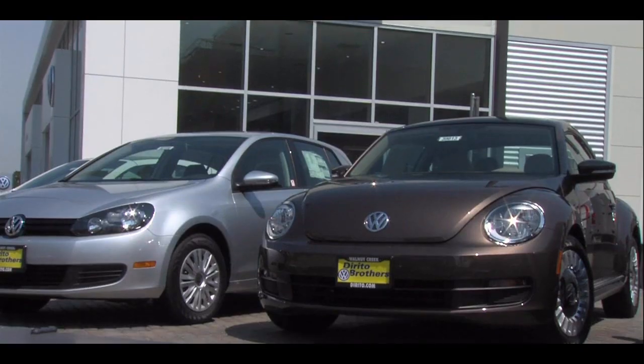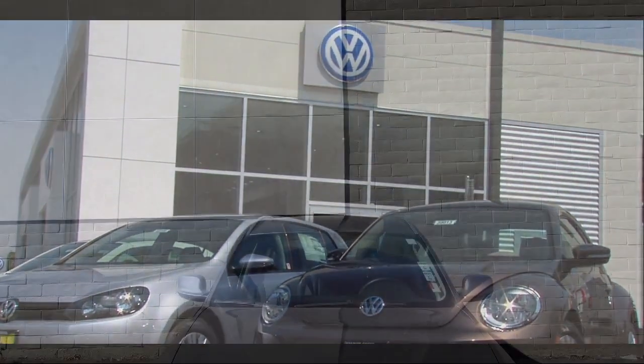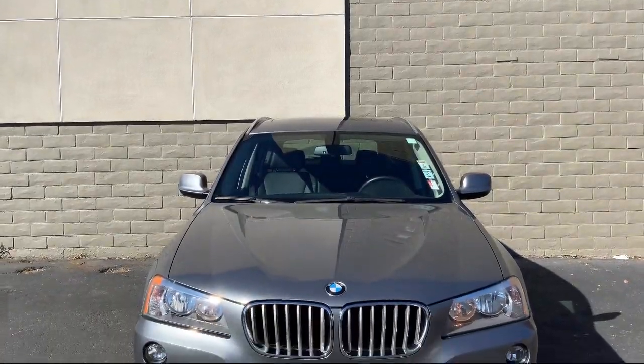Welcome to Dorito Brothers Volkswagen of Walnut Creek, and here's a look at another one of our great vehicles from our inventory,